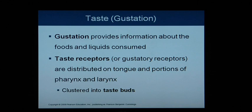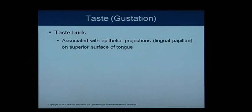Taste, also known as gustation, gives us information about the food and liquids we take in. We have taste receptors on the tongue and parts of the pharynx and larynx. The pharynx is the back of the throat, and the larynx leads into the respiratory system. These taste receptors are clustered into what we commonly call taste buds, which are associated with epithelial projections called lingual papillae — 'lingual' meaning tongue, 'papilla' meaning nipple-shaped — on the superior surface of the tongue.